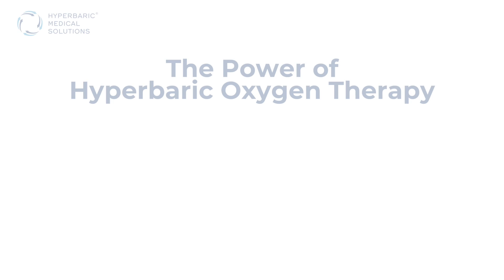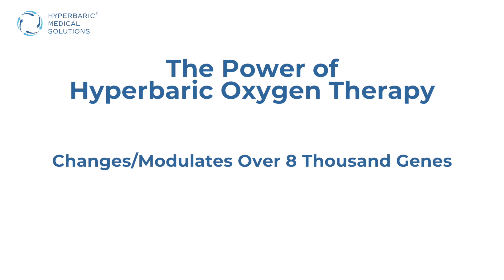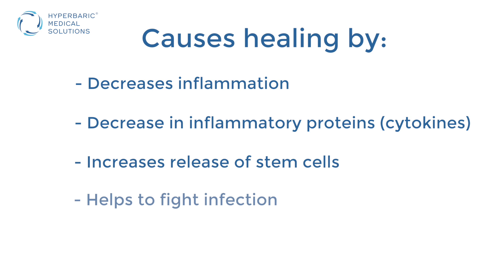Hyperbaric oxygen therapy is one of the few treatment modalities that can treat many different conditions. Studies have shown that it actually changes or modulates over 8,000 genes. Essentially it causes healing, a decrease in inflammation, and a decrease in inflammatory proteins called cytokines. It also increases the release of stem cells and can help fight infection, so it has many different abilities to create change in your body.